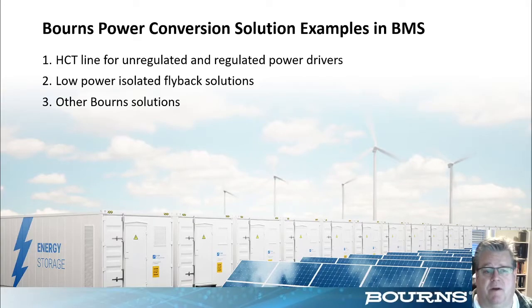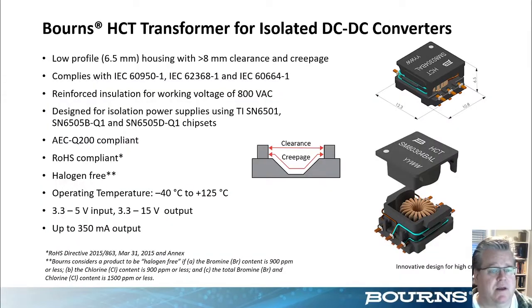Moving to Bourns power conversion solutions for BMS systems: our HCT line offers low power isolated flyback solutions for transformers, alongside current sense resistors in both standard catalog and custom solutions. Our newest transformer release is the HCT transformer line, specifically designed for use with the TI SN6501 type chipsets. The transformer is designed to be extremely low profile with a small footprint while maintaining a large amount of creepage and clearance distance to comply with most reinforced UL and IEC standards, with reinforced insulation for an 800 V AC working voltage and a temperature range of −40°C to +125°C.